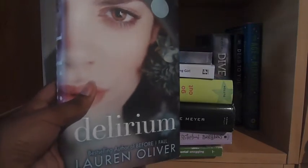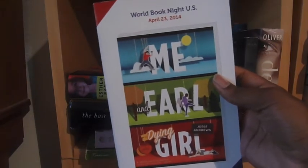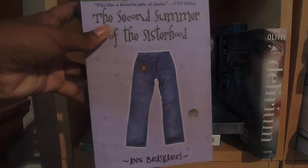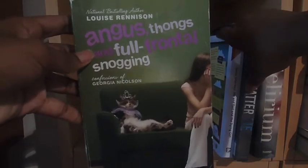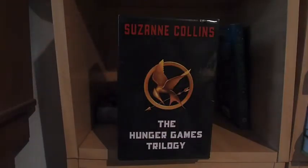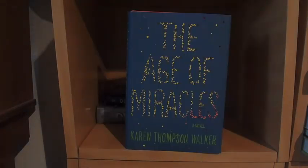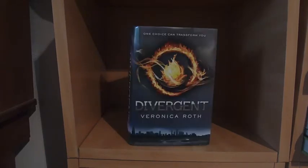Delirium by Lauren Oliver. Shatter Me by Tahereh Mafi. A World Book Night edition of Me, Earl and the Dying Girl by Jesse Andrews. This Star Won't Go Out by Esther Earl. The Host by Stephenie Meyer. The Second Summer of the Sisterhood by Ann Brashares. Angus, Thongs and Full-Frontal Snogging by Louise Rennison. The Hunger Games box set by Suzanne Collins, which includes The Hunger Games, Catching Fire, and Mockingjay. The Age of Miracles by Karen Thompson Walker. Dead to You by Lisa McMann. And Divergent by Veronica Roth.